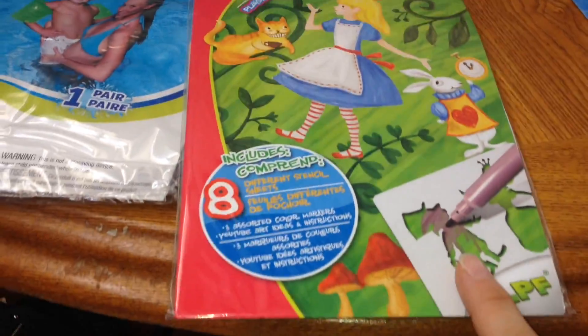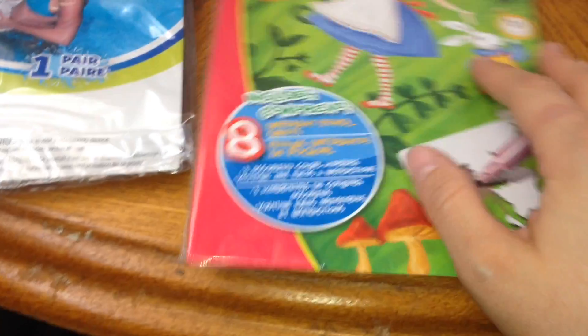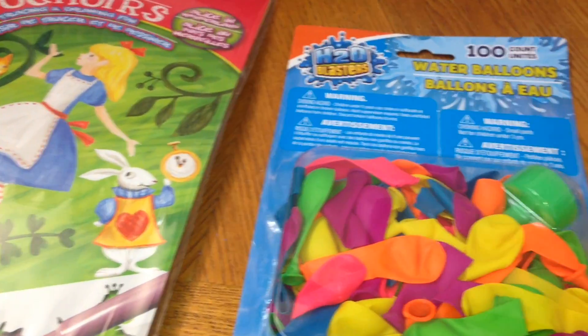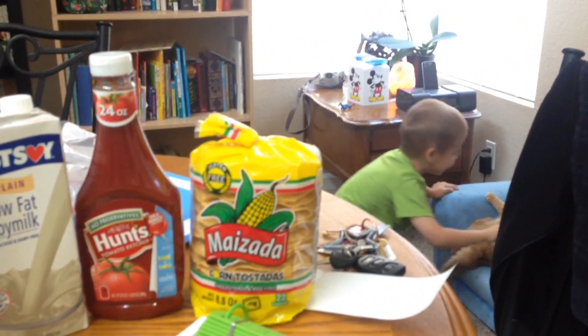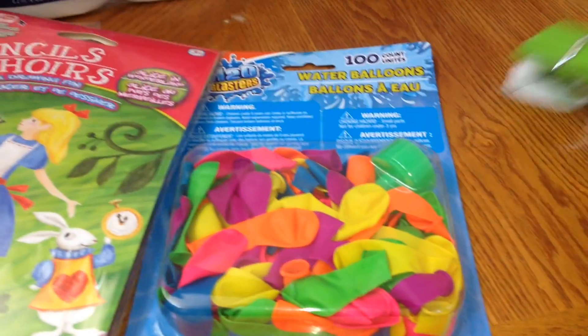I got stencils for Logan to play with for his drawing — I figured it'd be fun for me too. Once I show him what we can do with it, he might get more interested. I got water balloons for Gary, and of course he's torturing my cat. Gary, be nice to her — he's constantly bugging her and she's been biting and scratching me a lot more because of it.